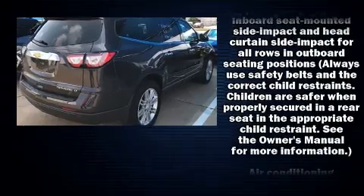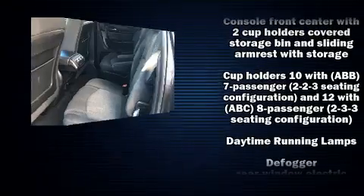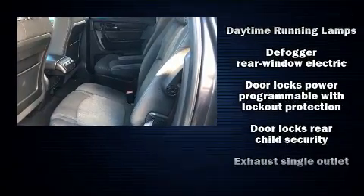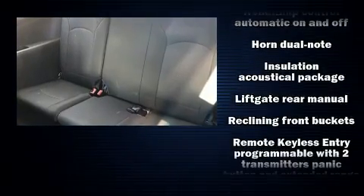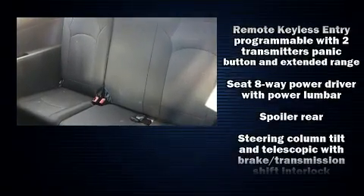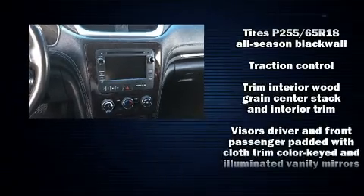Chevrolet ensures the safety and security of its passengers with equipment such as dual front impact airbags, front side impact airbags, traction control, brake assist, ignition disabling, OnStar, and four-wheel disc brakes with ABS. With electronic stability control supplementing mechanical systems, you'll maintain precise command of the roadway.